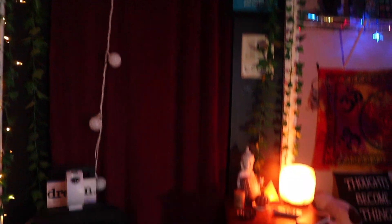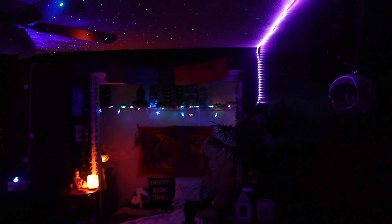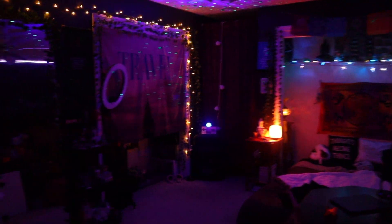That sums it up for my room. I hope you enjoyed this video and I hope to see you again. Just a quick overview — this is what it looks like from me standing on my couch. Alright, I hope you enjoyed. Don't forget to like, and I'll see you soon. Bye.